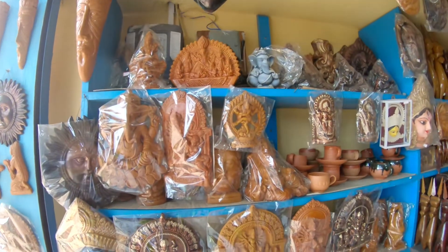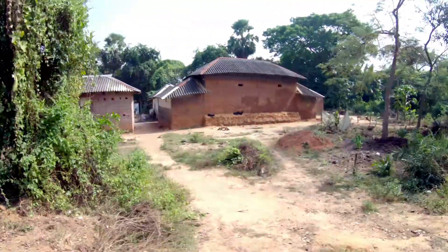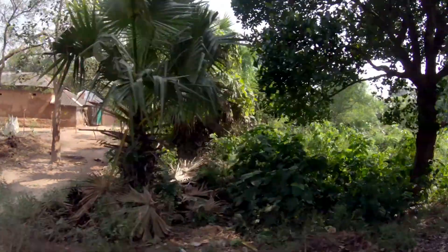If you want to watch the artists making these items then head to the village of Pachmura, located about 25 km from Vishnupur. At Pachmura, every house is an artist's house and everyone is an artist.